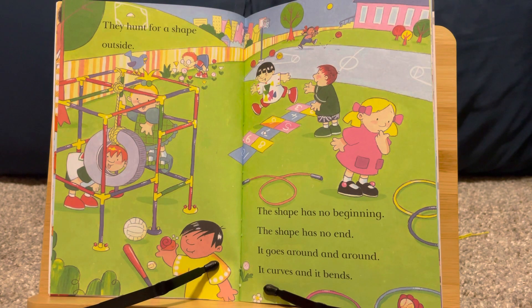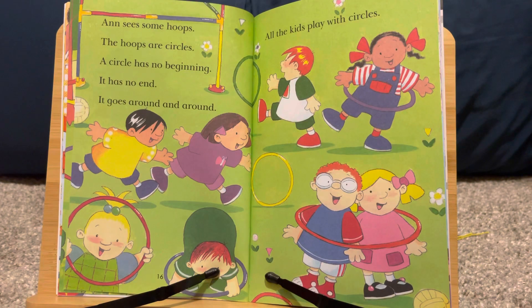They hunt for a shape outside. The shape has no beginning. The shape has no end. It goes around and around. It curves and it bends. Anne sees some hoops. The hoops are circles. A circle has no beginning. It has no end. It goes around and around.